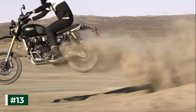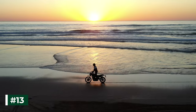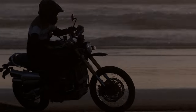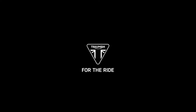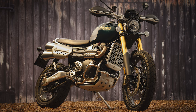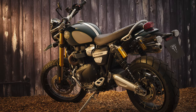Number 13. The Scrambler 1200 XE also features optimized cornering ABS and optimized cornering traction control, both of which automatically adapt the level of intervention to maintain the optimal ride at any lean angle. These features are managed by the Inertial Measurement Unit, which measures the roll, pitch, yaw, and acceleration rates of the bike in order to calculate the lean angle and optimize braking and traction control accordingly, ensuring greater rider stability.